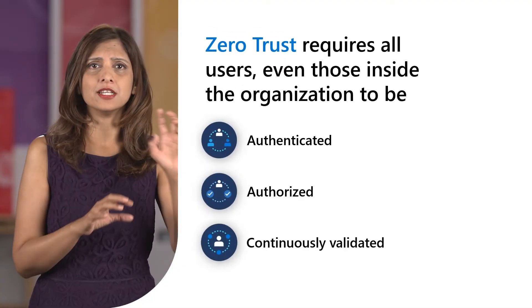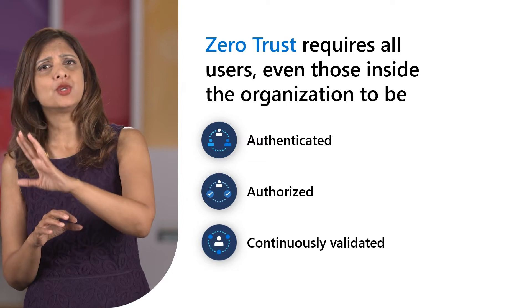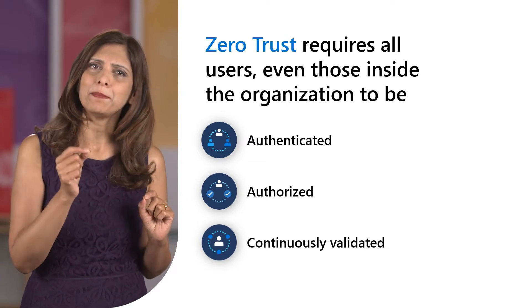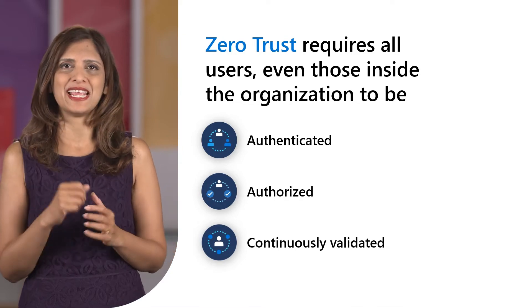even those inside the organizations, to be authenticated, authorized, and continuously validated before being granted or keeping access to applications and data.